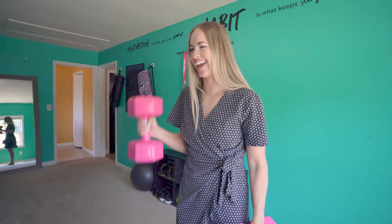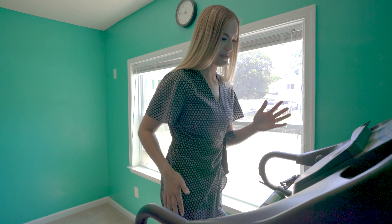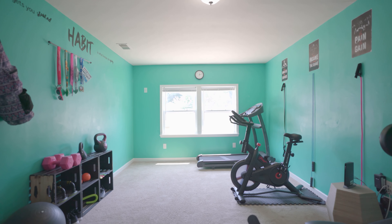Check out this utility space — they have it set up as a gym. You can use it as a playroom, you can use it as an office. Have fun with it. You have tons of space, make it your own.